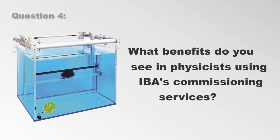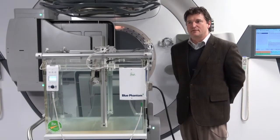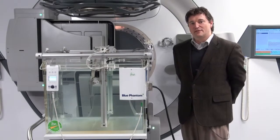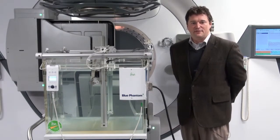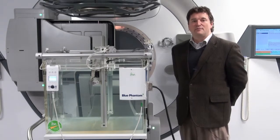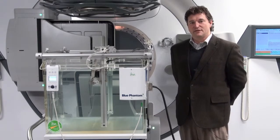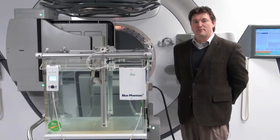What benefits do you see in physicists using IBA's commissioning services? Commissioning in general is not something that the average clinical physicist does on a regular basis. Having a group that does it regularly is a significant advantage in experience and efficiency — we are able to get the job done quickly. There is also convenience, since that work can be done in parallel with normal clinical duties, minimizing disruption. And I would say consistency: because we work across lots of facilities and centers, we know what the data should look like and can spot potential errors before they propagate into the treatment planning system.